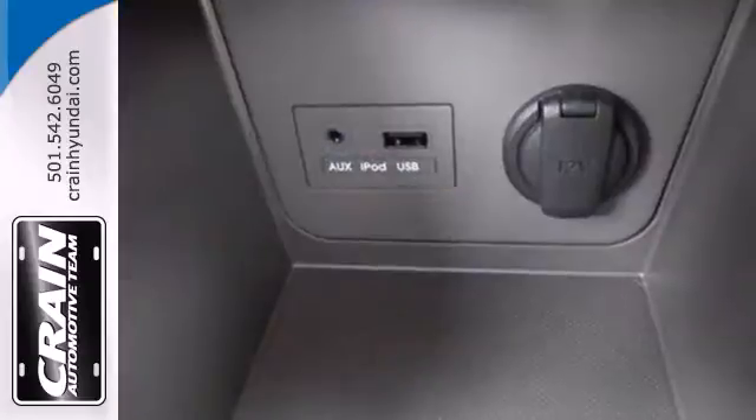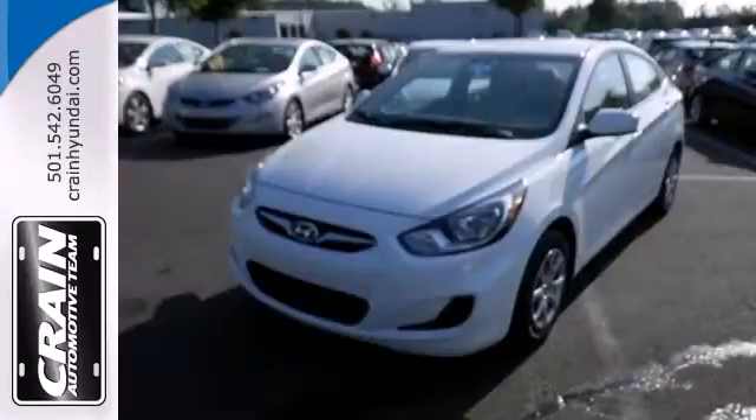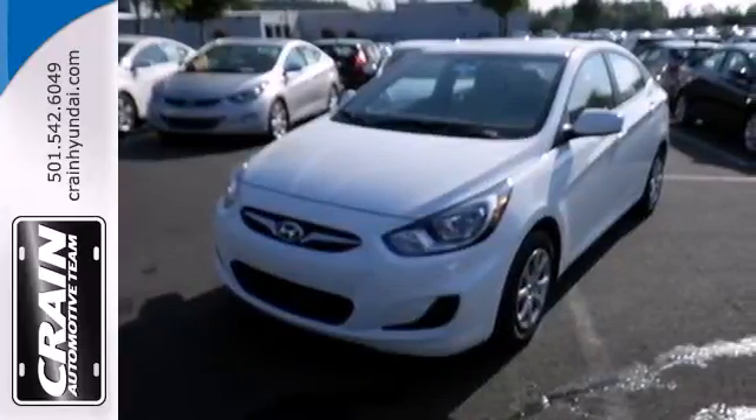Let us change your mind about what you thought a subcompact car could be. Come experience innovative design with the Hyundai Accent today.